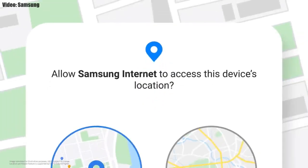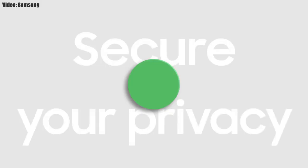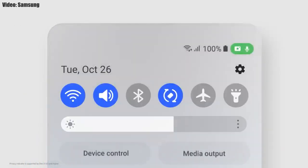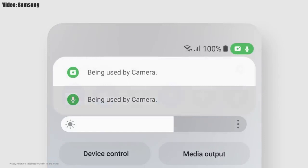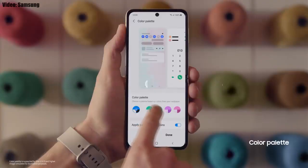One UI 4.0 also improves the overall privacy on Galaxy smartphones by allowing you to choose whether you want to share your exact location or approximate location. You also get privacy indicators — whenever any app uses your smartphone's camera or microphone, you will get a small indicator on the top right corner of the notification bar with the name of the application using the camera or microphone.